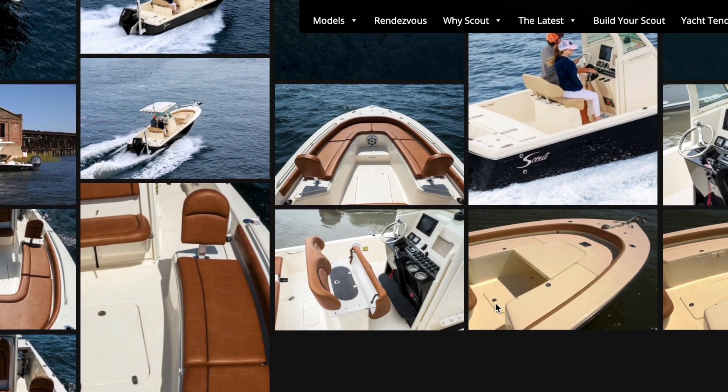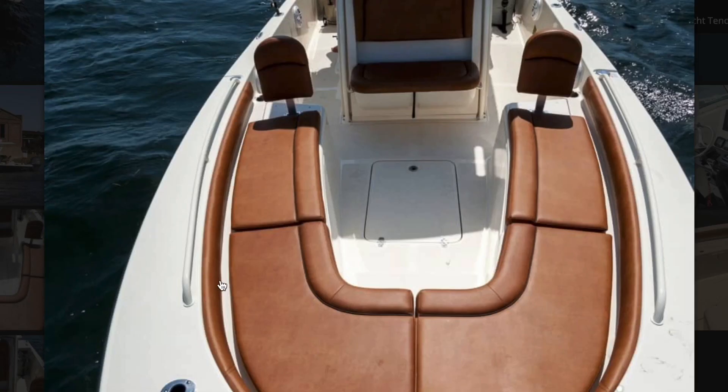One of the last things I wanted to show about the Scout: the center console has a handle right here that actually lifts up for easy access to the console. It's also great if you want to have a port-a-potty in there — it is so much easier than crawling sideways inside a console. We carry one on board and use it occasionally, and this looks like a much better access point than my Sportsman, where you're kind of crammed in with all the electronics and it's just not comfortable.